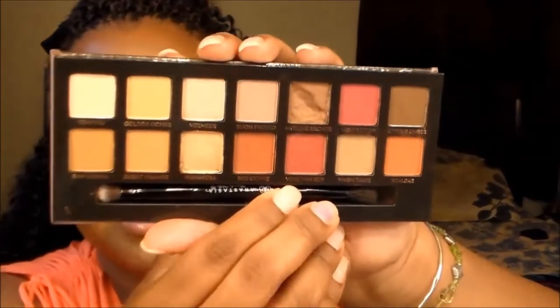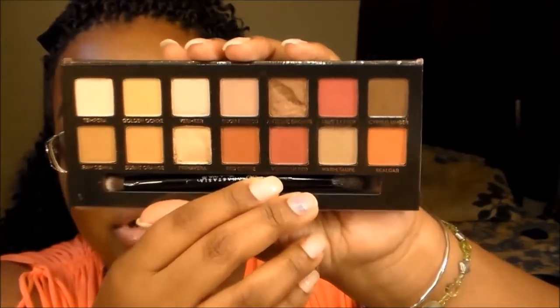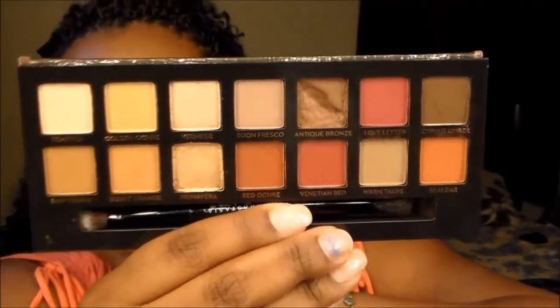The next palette I got off the Facebook group as well — it hadn't been released too long but the lady sold it to me because one of the eyeshadows was chipped. It's the Anastasia Beverly Hills Modern Renaissance Palette. I kept going back and forth on the ABH website debating whether to get it, but I was saving for a trip. The antique bronze shade is chipped but I don't mind because I'll never use a whole palette up anyway. It's a beautiful palette — I love the cranberry, red, and orange shades. This palette is me.